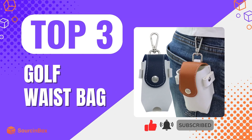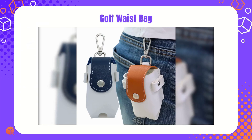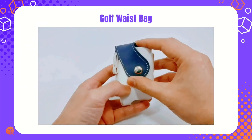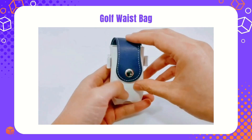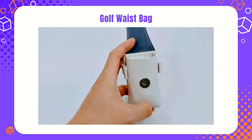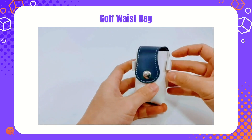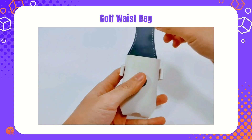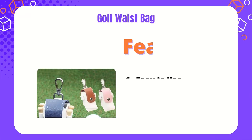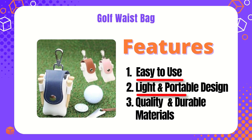The third one is the Golf Waist Bag. For golf players, it is a convenient and practical accessory to carry balls and also a fashion point for a golf outfit. If you are selling golf gear online, never miss out on this item with large demand and profit potential. These features help you reach a larger customer base. Easy to use, light and portable design, quality and durable materials.